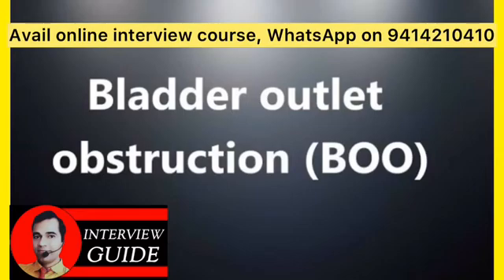How is bladder outlet obstruction evaluated and diagnosed? Evaluation includes a blood test to check for kidney damage, a urine culture to test for infections, an ultrasound to check the kidneys and bladder, urine testing to look for blood in your urine, and a scope to look for narrowing of the urethra.